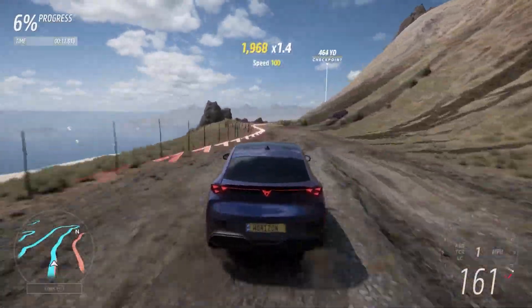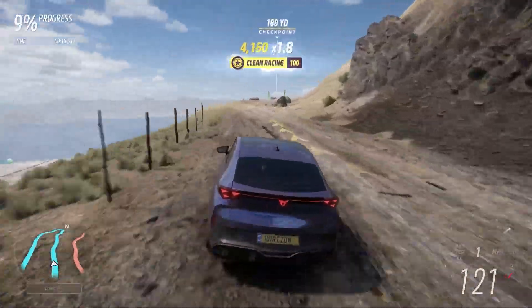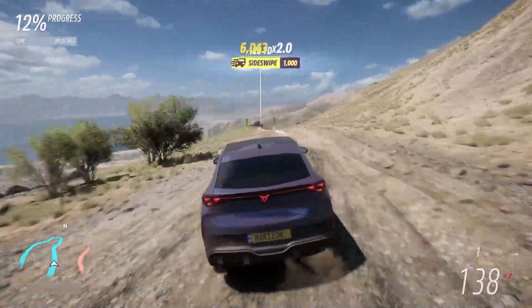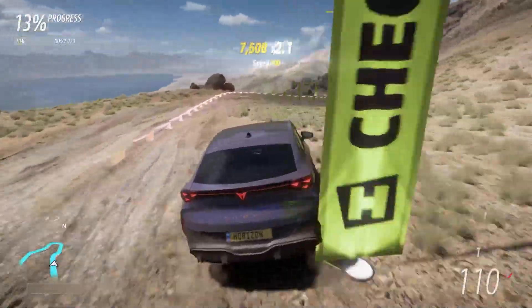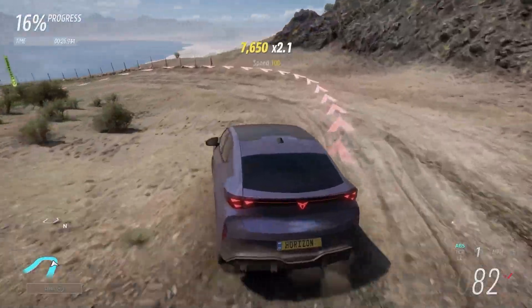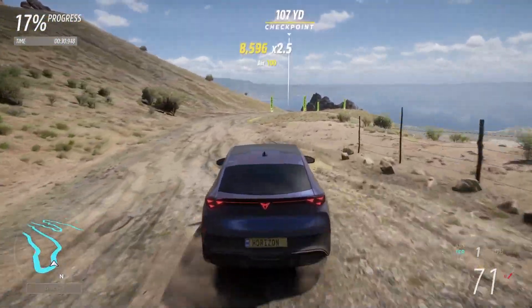The acceleration on this is ballistic. The raw numbers don't even do it justice whatsoever, especially once you get past 100 miles an hour — it's just relentless. And it's obviously a lot louder, because it's using the Porsche Mission R motors, which are hilariously loud for an electric car.